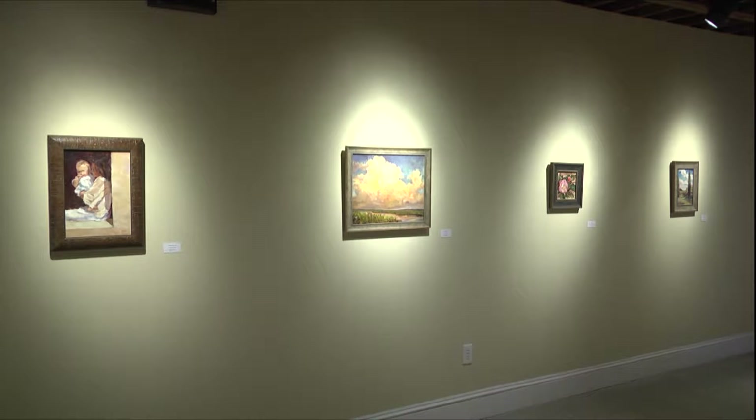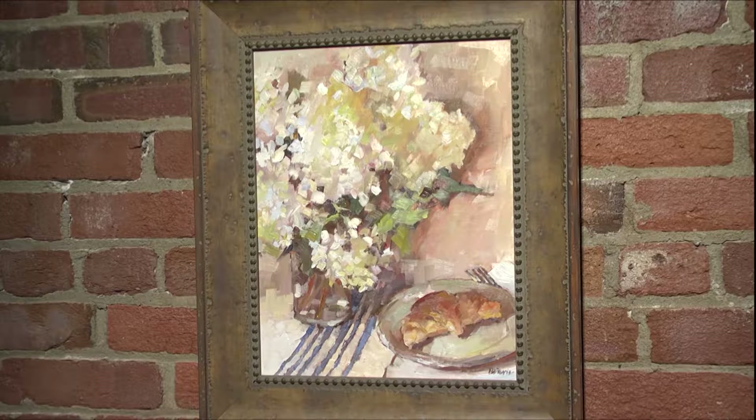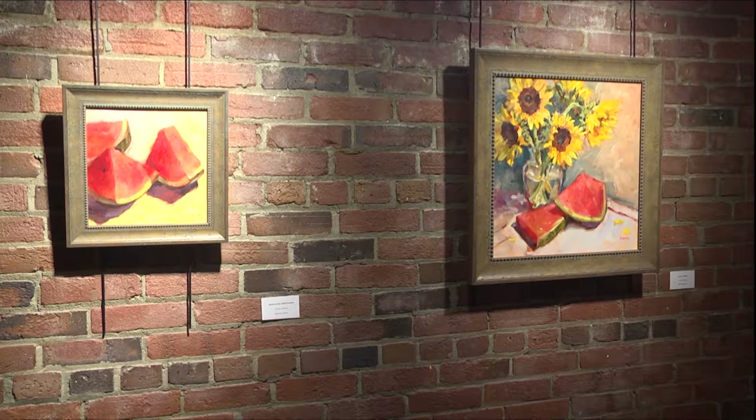A new exhibit has been opened in the Johnson Center for the Arts at the Lower Galleries. The exhibit is called Light Source, Oil Paintings by Barbara Davis, an artist from Montgomery.